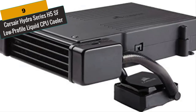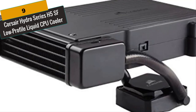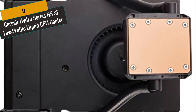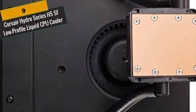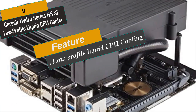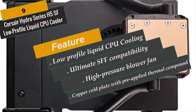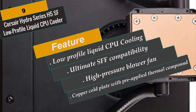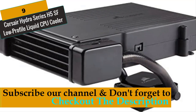At Number 9 is the Corsair Hydro Series H5SF Low Profile Liquid CPU Cooler. The Hydro H5SF is a low-profile liquid CPU cooler that provides efficient cooling for small-form-factor cases. The integrated high-pressure blower fan provides powerful and quiet liquid cooling. Building a small-form-factor system shouldn't mean compromising on processor speed, and with the H5SF you can provide reliable cooling for a high-performance CPU. The H5SF solves the problem of providing effective liquid cooling in cases where a full-sized Hydro Series cooler won't fit.